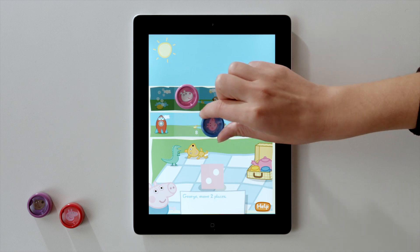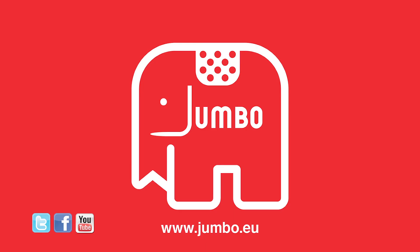Have fun playing Eyepieces Peppa Pig. For more exciting Eyepieces games, check out jumbo.eu.